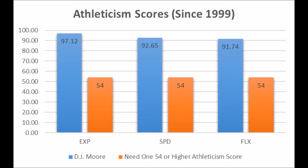DJ Moore also has fantastic athleticism traits: 97.12 in explosiveness, 92.65 in speed, and 91.74 in flexibility for his size. He is by far the best testing wide receiver in this draft class based on both production and athleticism traits, and I do think he has a very bright future with the Panthers if he gets a shot to become either the number one or a high-end number two receiver.